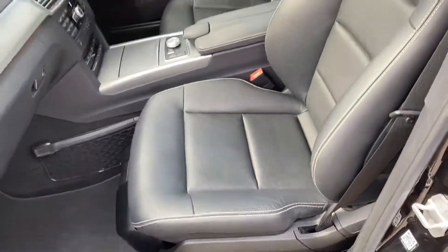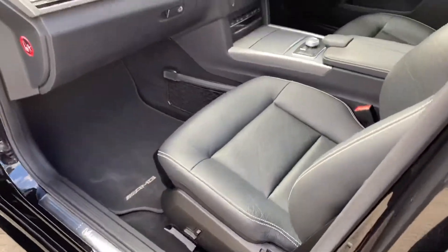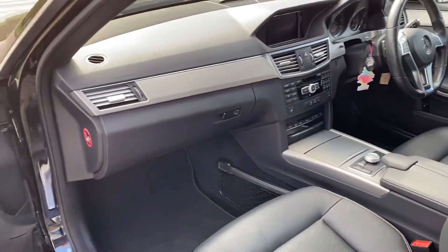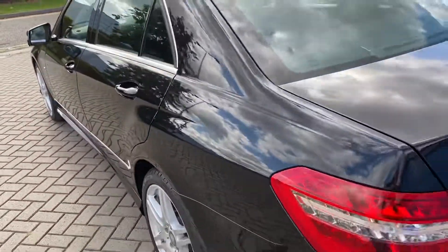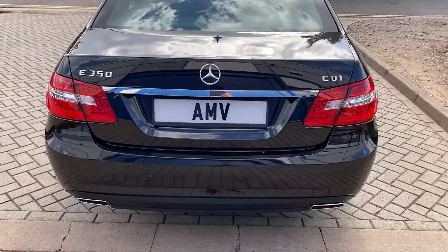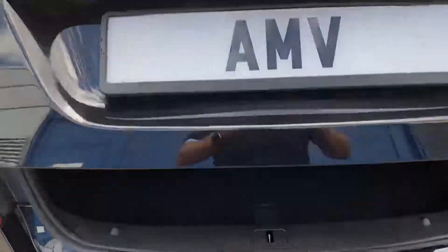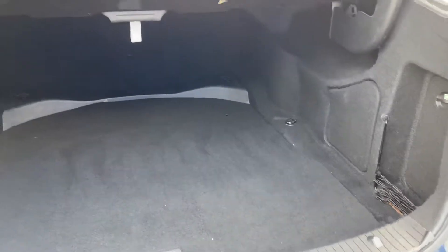The levers are all in really nice order. It's got the COMMAND sat-nav system, which is the best one, with heated seats and electric seats with lumbar support. There's also a lovely big boot, as you'd expect.